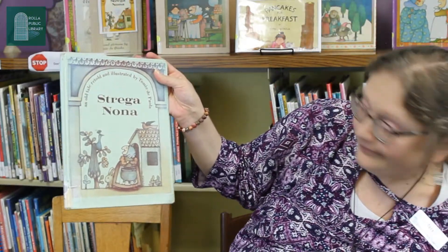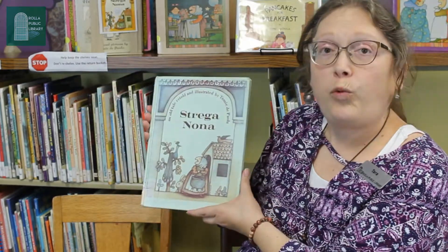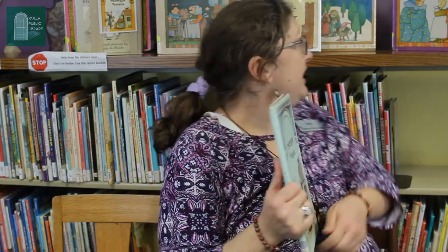So, obviously, our story is about noodles and cooking. Strega Nona by Tomie dePaola. And we have quite a few of his books here. We have Strega Nona's Magic Lessons, and we have Strega Nona Meets Her Match, and quite a few other books by this author that you can ask for. I will bring them out to you.